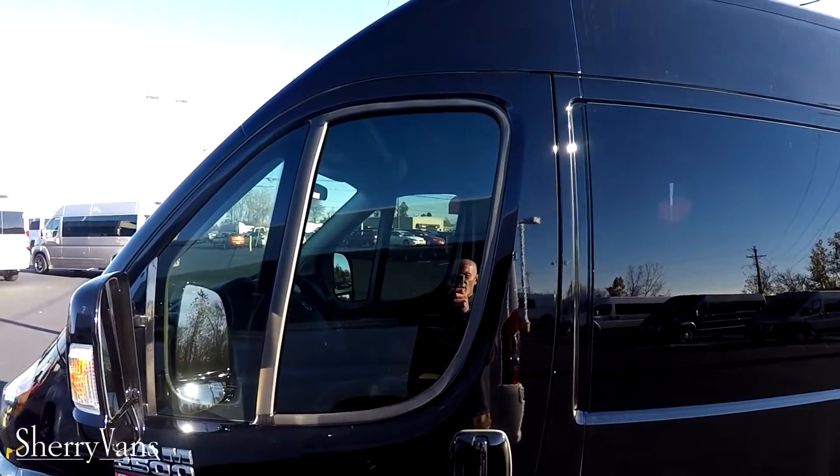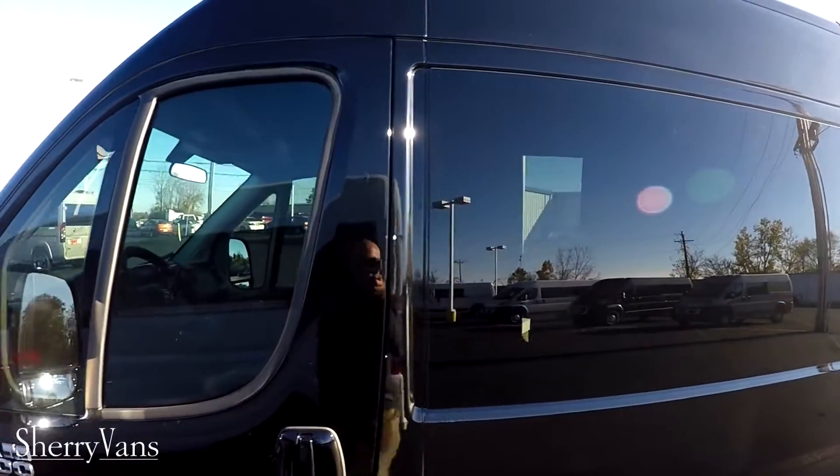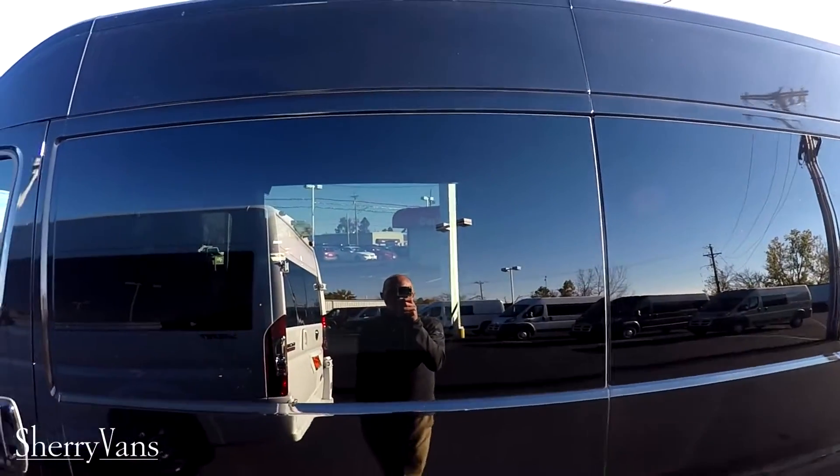The front two doors have a 35% window tint, staying compliant in all 50 states. Moving towards the back of the van we have a factory 5% limo tint.